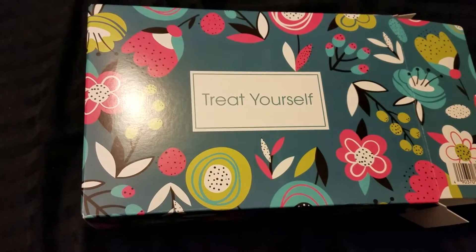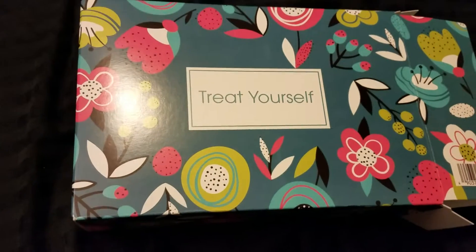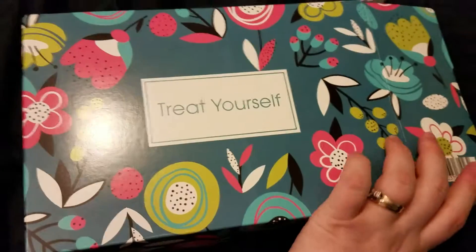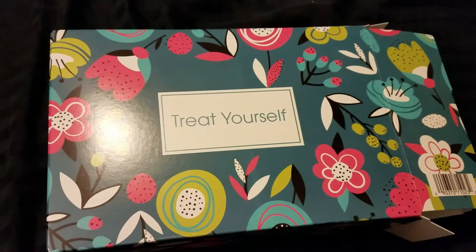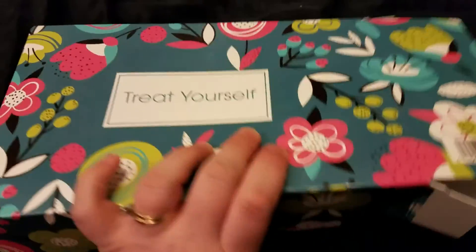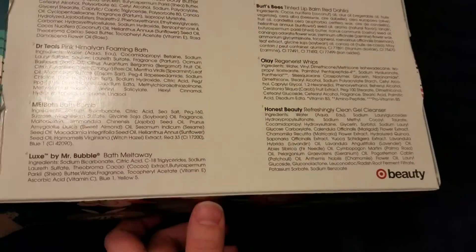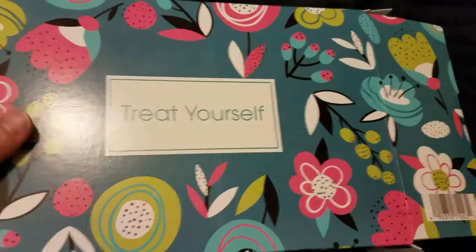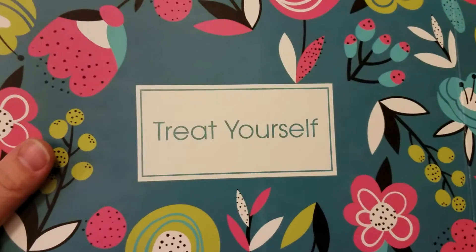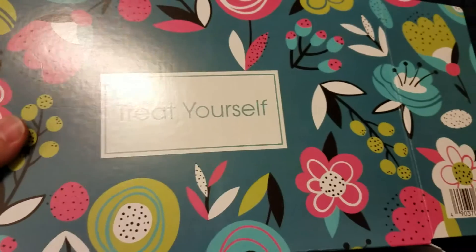This is number two out of four. It's called Treat Yourself, and all I did was open it so I wasn't fiddling with the packaging. On the back, it shows you what you get and a description, but I don't want to look at that right now. So let's see what is in the Treat Yourself April 2018 beauty box from Target.